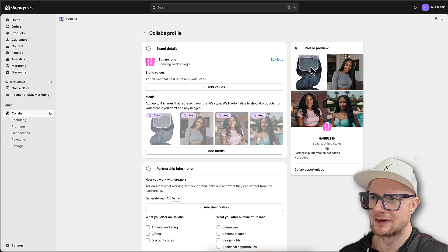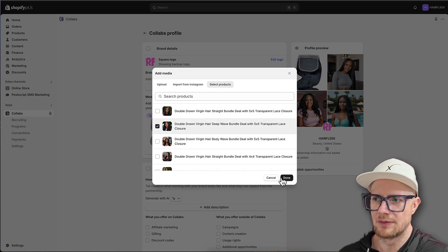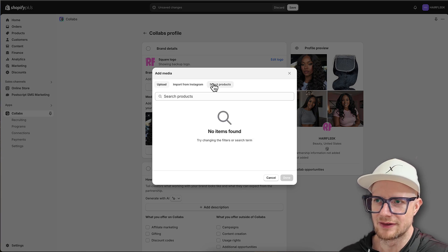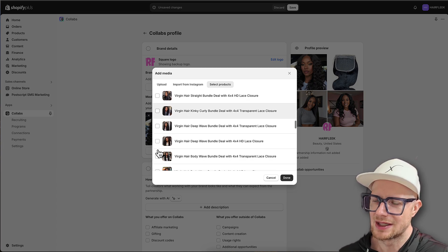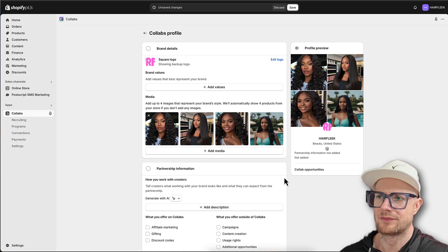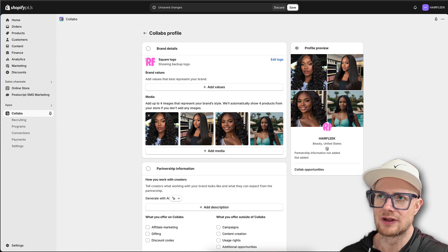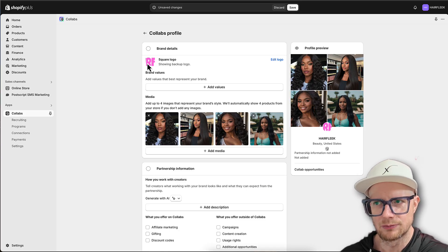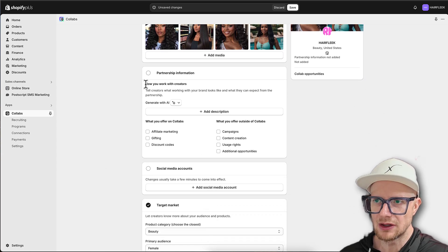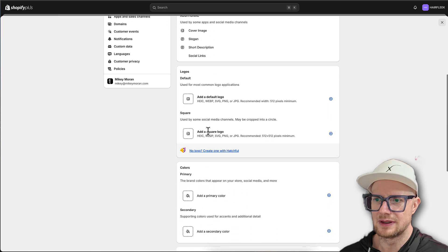Let's add some media and select products. I'm trying to grab one without people in it, maybe a beachy one - I want to give Hair Fleek some beachy vibes. The square logo isn't looking great - it's so small. I might just use the favicon so you can see the Hair Fleek favicon. I'm going to set this kind of stuff up. It wants me to save, then add social media accounts.